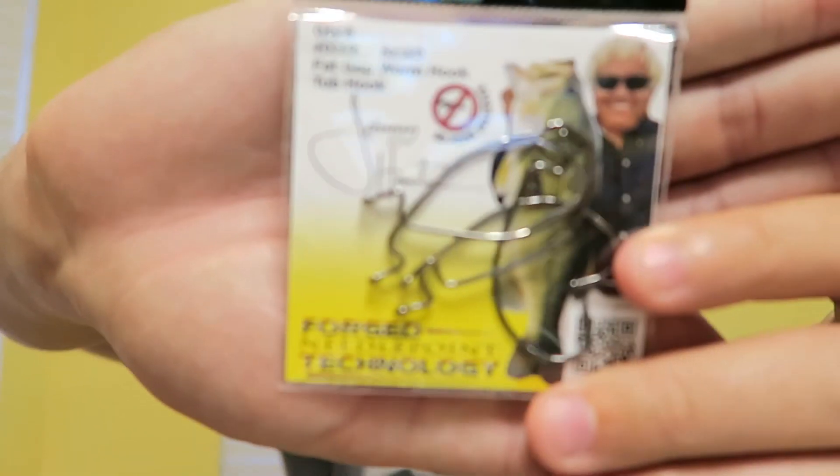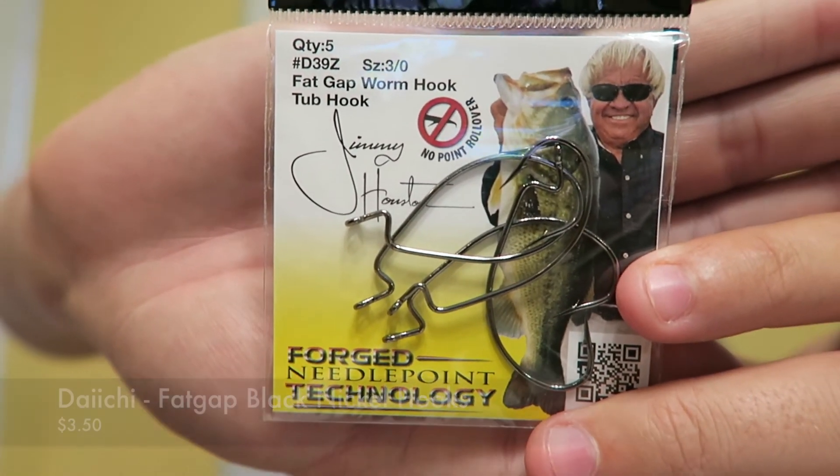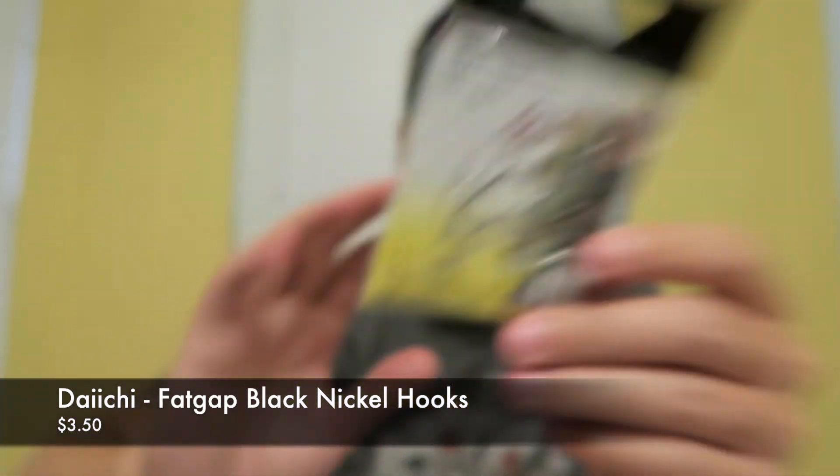The last item is the Fat Gap Black Nickel Hooks — I think the brand is Daichi, though I'm not entirely sure how to pronounce it. Just a package of hooks valued at $3.50.